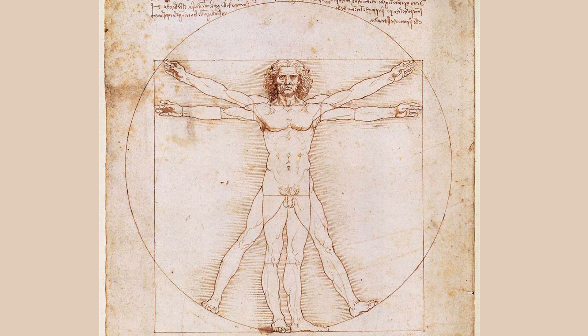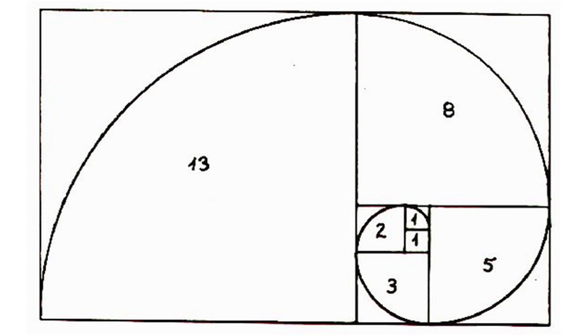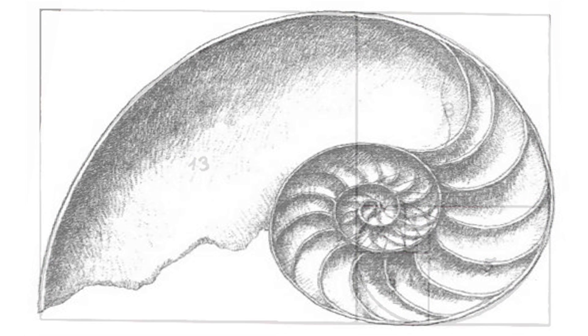The underlying concept behind this home is the Golden Ratio. The Golden Ratio is an ancient mathematical relationship that defines many aspects of nature, from the petals of flowers to the arcs of seashells.